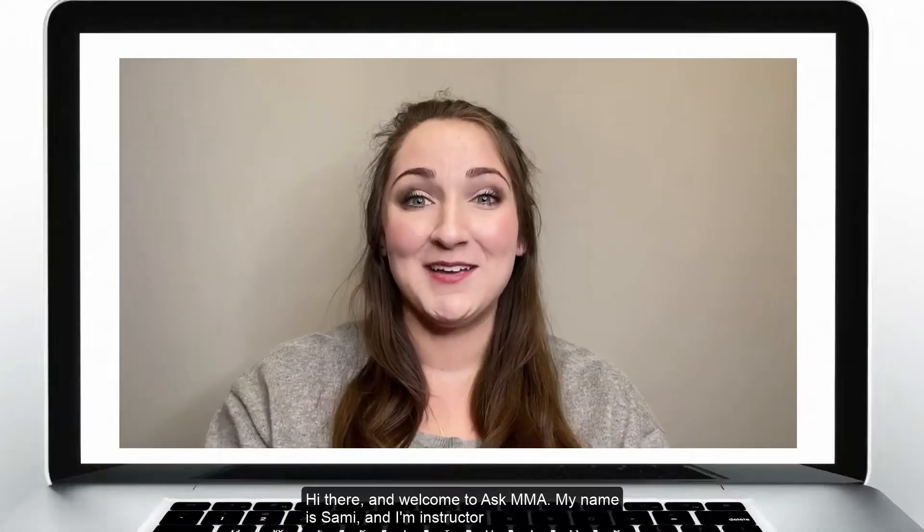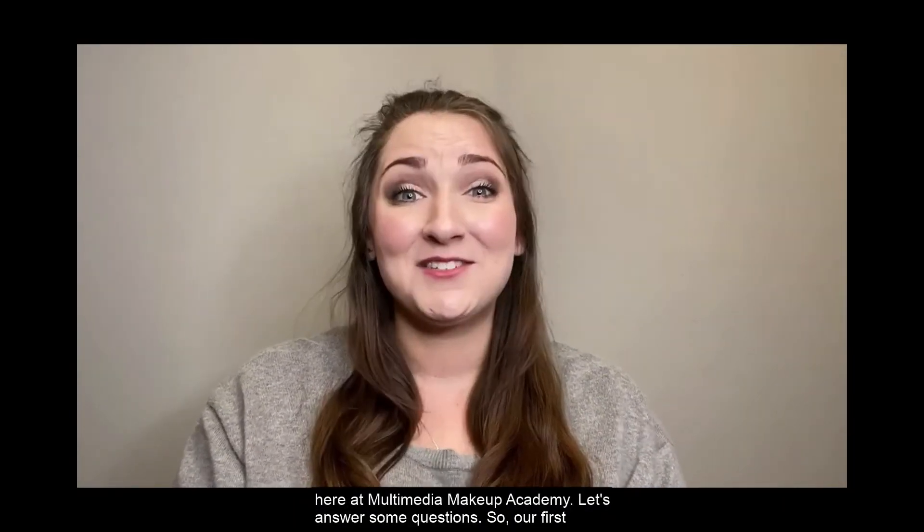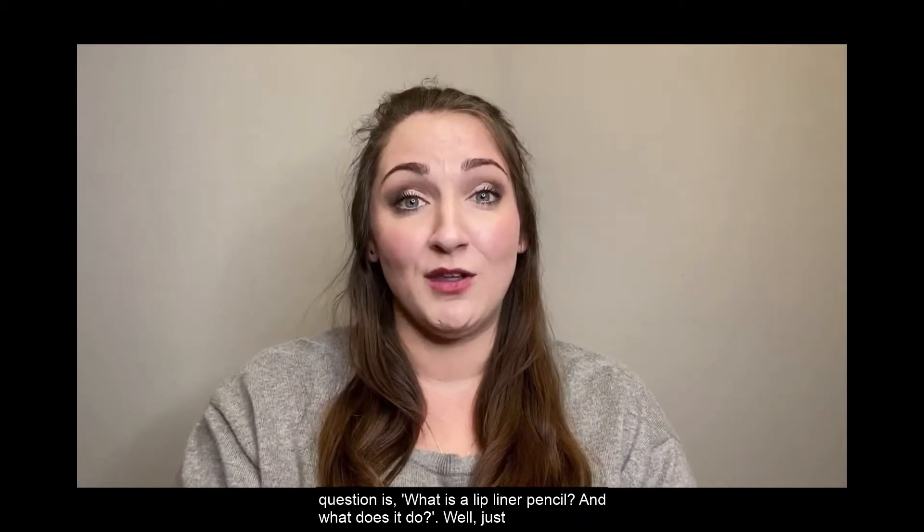Hi there and welcome to Ask MMA. My name is Sammy and I'm an instructor here at Multimedia Makeup Academy. Let's answer some questions. So our first question is: what is a lip liner pencil and what does it do?